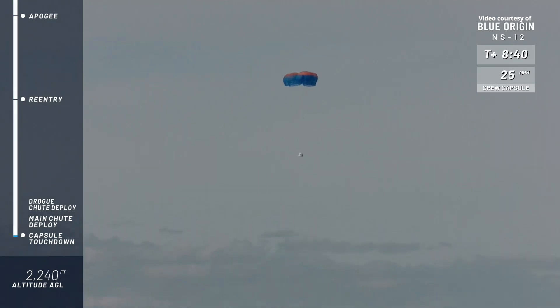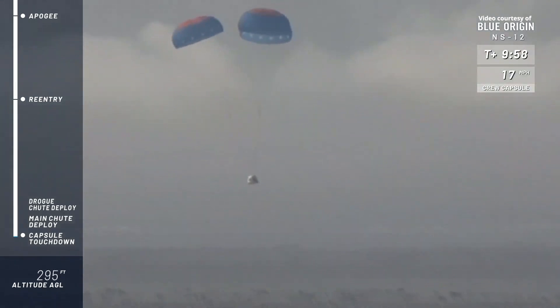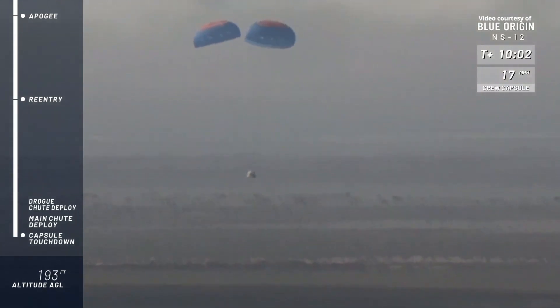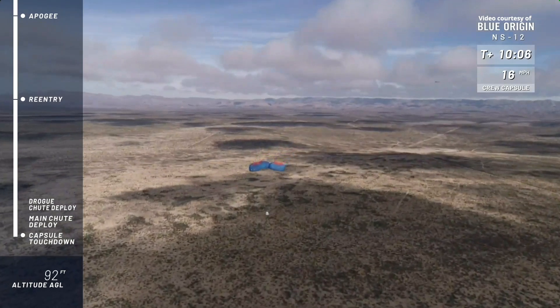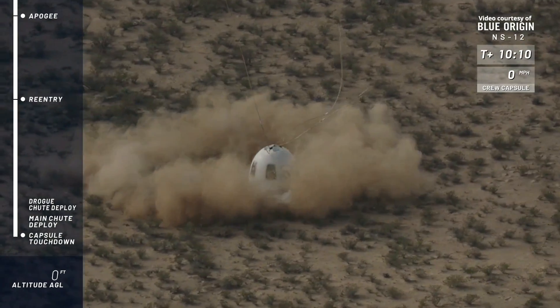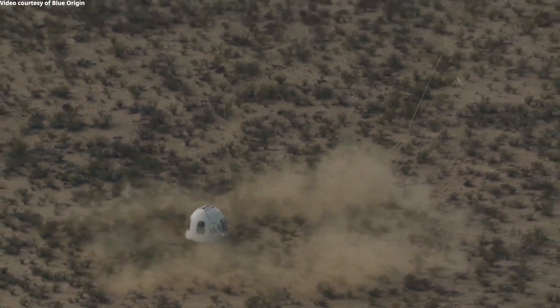And there is the New Shepard capsule. The drogues have been deployed, and there are the main parachutes fully inflated. And touchdown. Just beautiful.